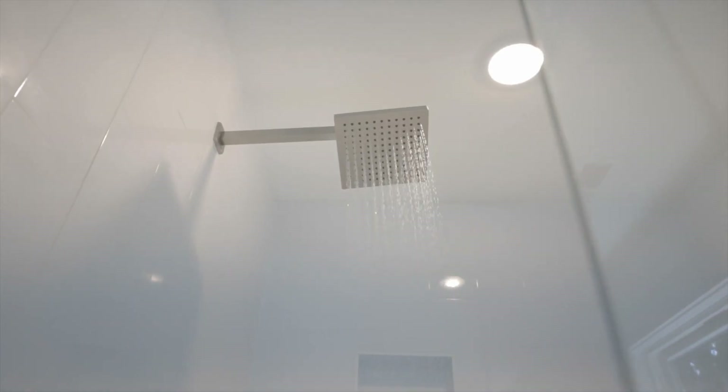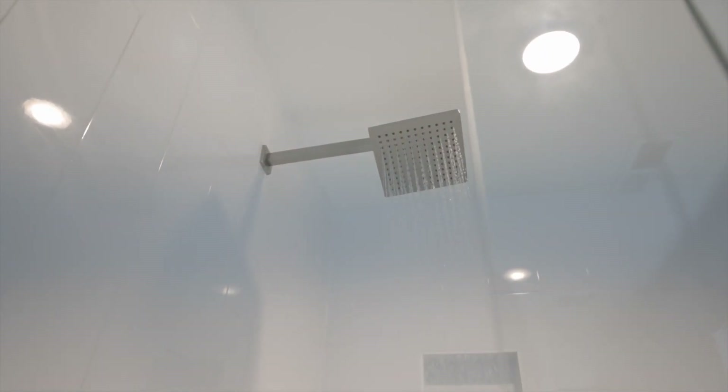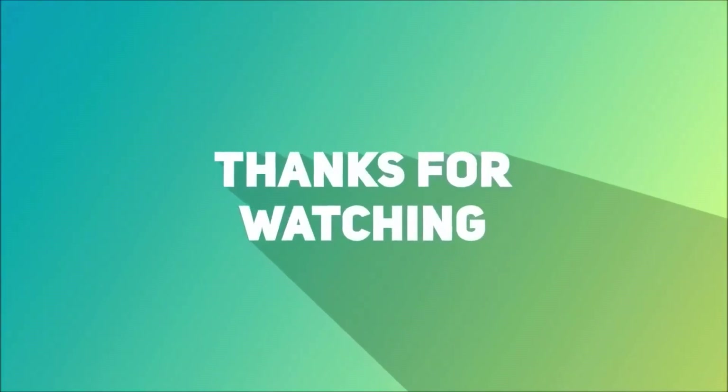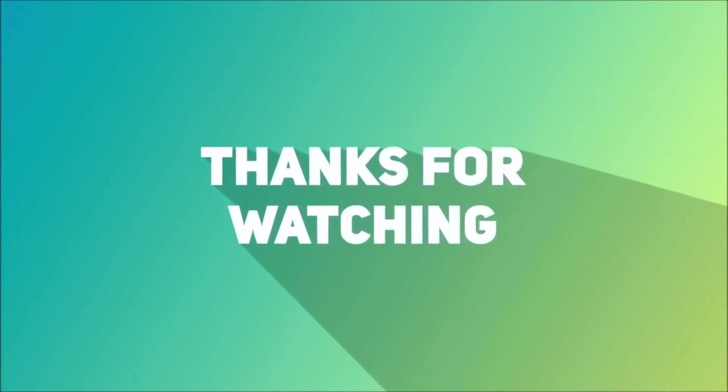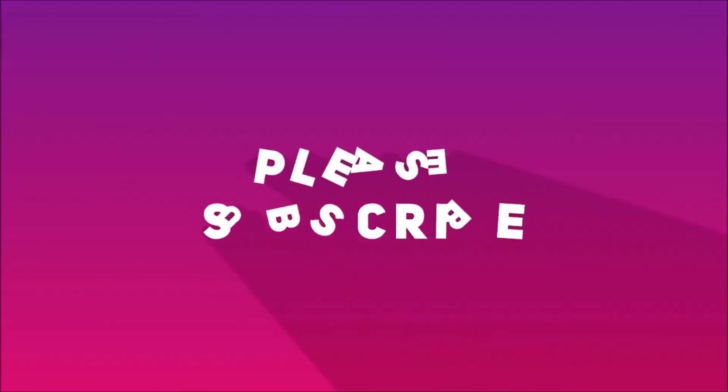That's all for today. I hope you enjoyed the video and thanks for staying till the end. If you want to see more tech videos, kindly like and subscribe to this channel for more. Don't forget to let us know what you think in the comment section. Goodbye.